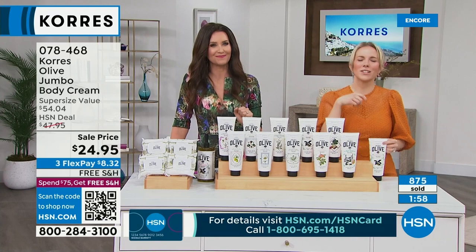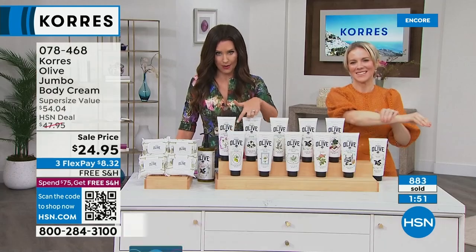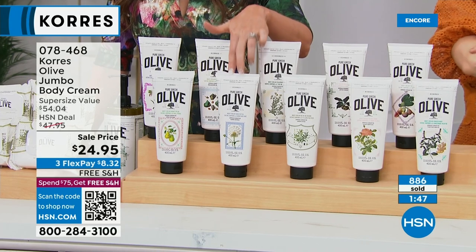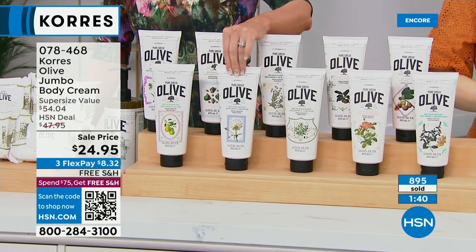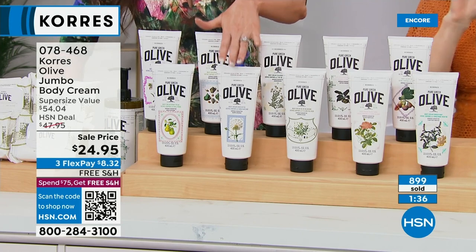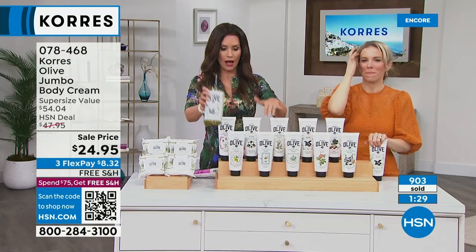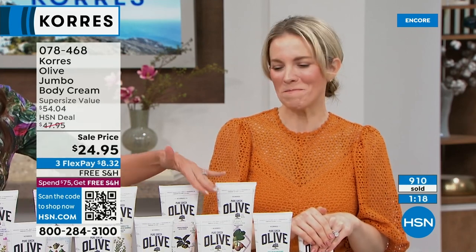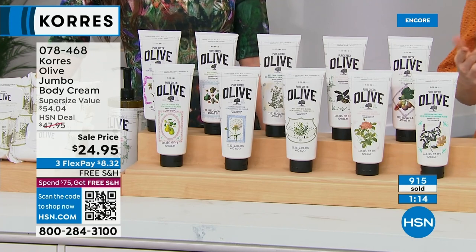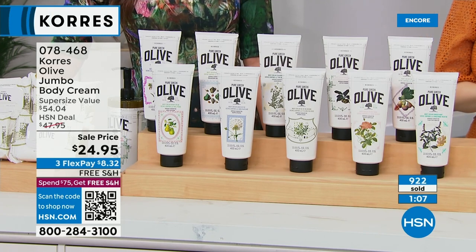Honey pear — a juicy pear drizzled with warm Greek honey, sweet and delicious. You're getting two for less than the price of one. Unscented is down to about 130 remaining. No limit on how many you can purchase, and the body cream also has a three-year shelf life. Olive blossom — clean and classic, like a little white blossom on an olive tree in spring. Velvet rose — soft, sweet floral, like organic wild roses.